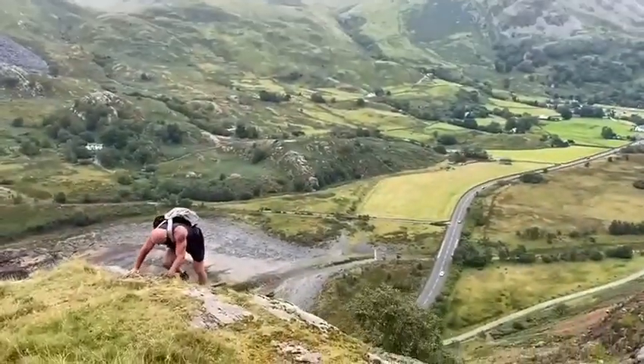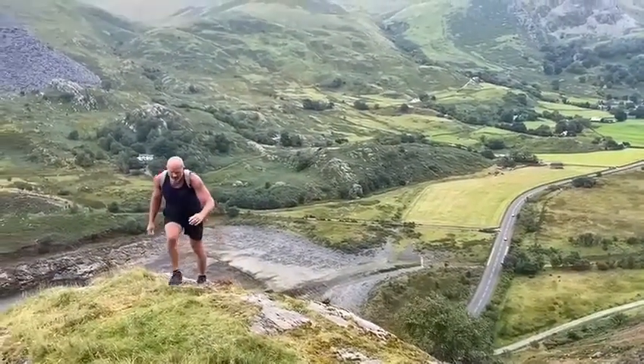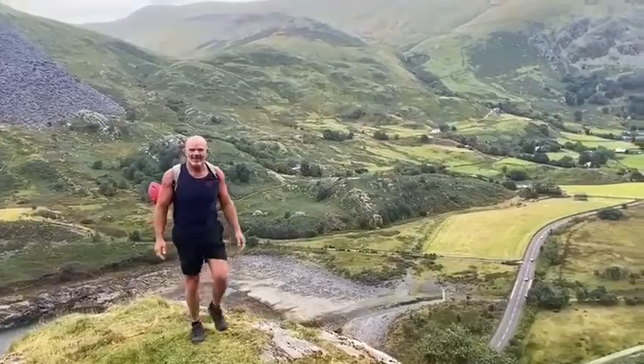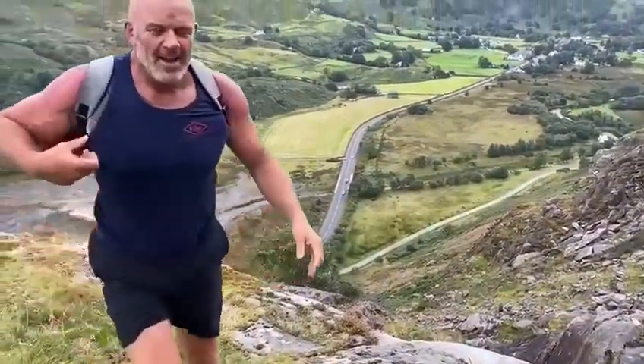Some good progress! How long have we been doing this for? Like 15 minutes? About that. Some cars down there — super fast!